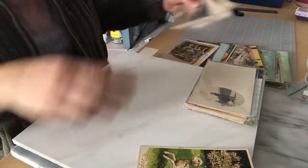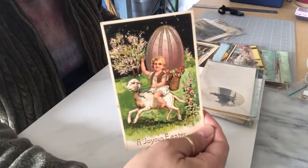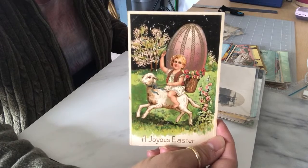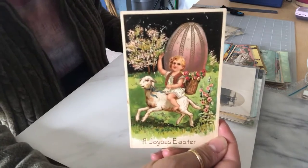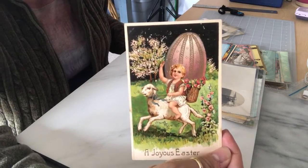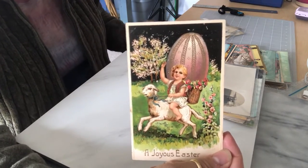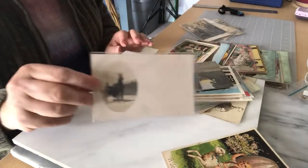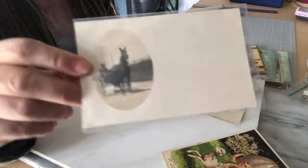I have some Easter postcards. This little Easter postcard is actually listed in my Etsy store — my store listings are in the description if you're interested in taking a look. That's the only different one; the rest are in my eBay shop.